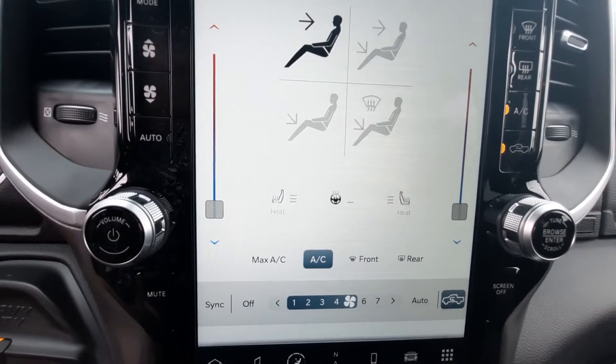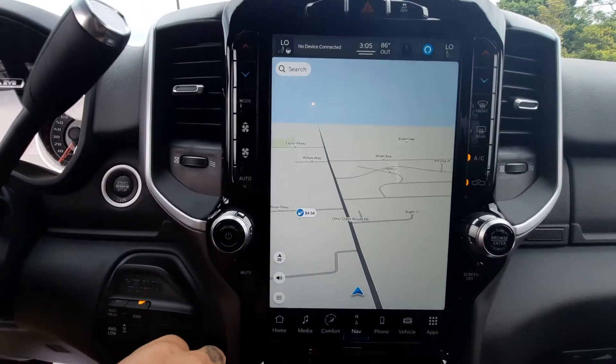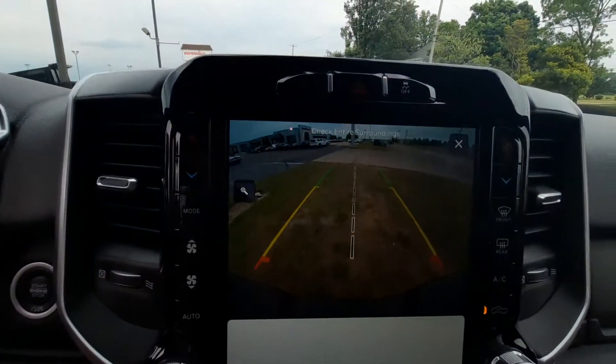Heated front seats. Heated steering wheel. Navigation. Backup camera.